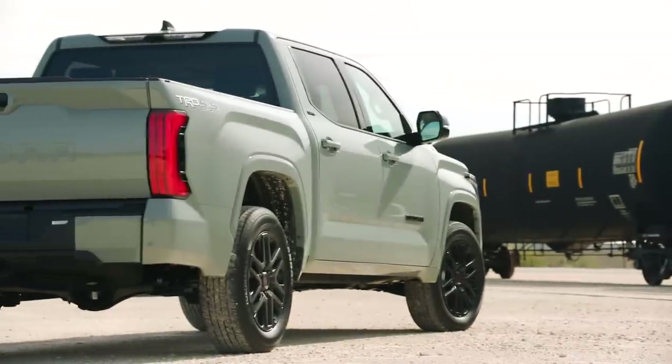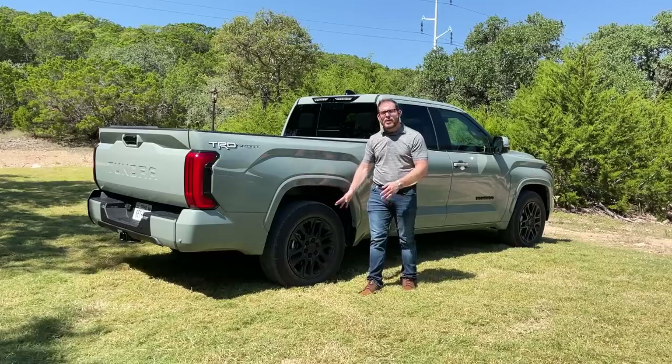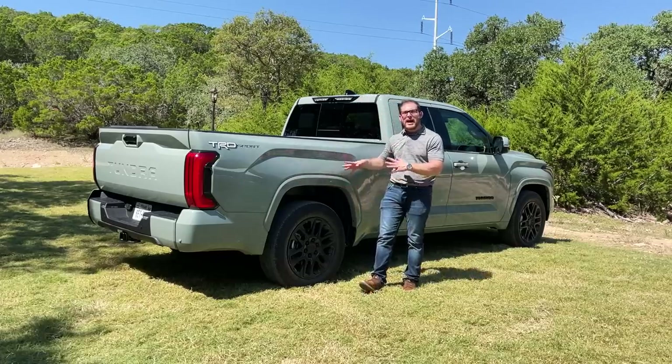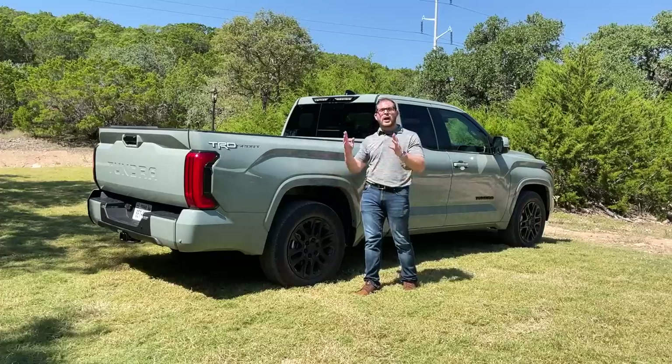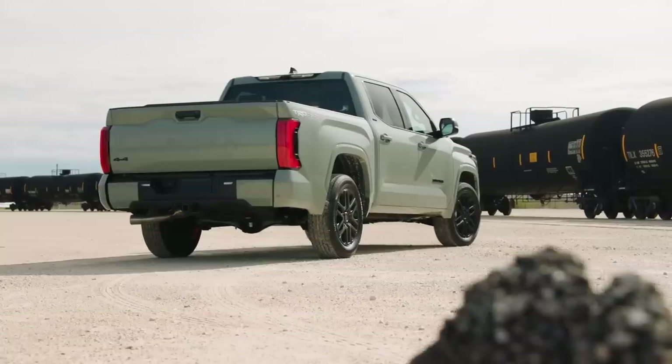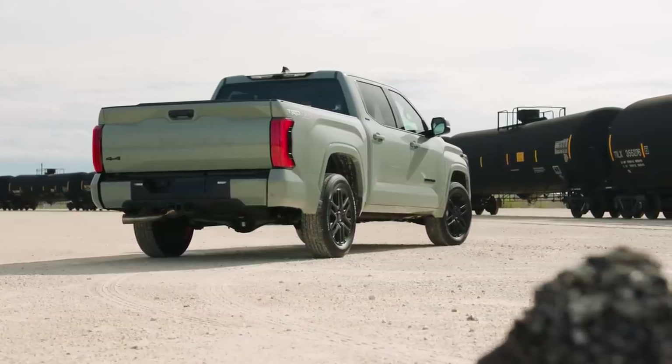One of the biggest changes comes at the back where the leaf springs from the outgoing generation are gone in favor of a new independent setup with coil springs. That should help deliver a better ride and more stability on the road.